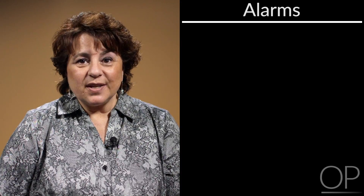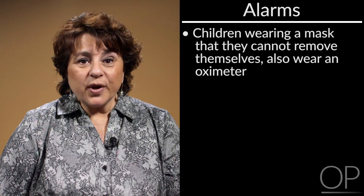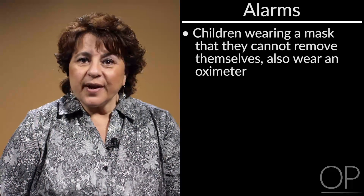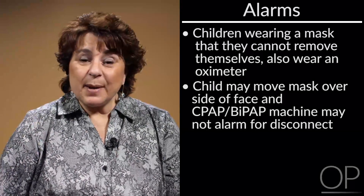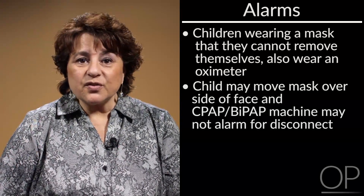The CPAP and BiPAP machines do have alarms and they vary with each device. Our recommendation is that children wearing a mask in which they cannot remove the mask by themselves also wear an oxygen monitor or oximeter. This can alarm for low oxygen levels and also heart rate changes. Your child's heart rate may change when they are in distress as well as their oxygen levels. Please be aware that if the child moves the mask from their nose to their cheek, the machine will not alarm for disconnect but rather will provide CPAP or BiPAP therapy to their cheek. This is why the use of an oxygen and heart rate monitor is so important.